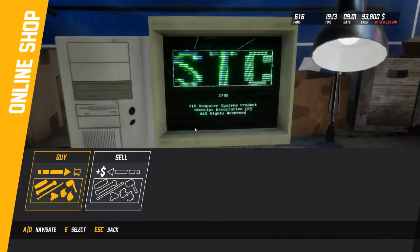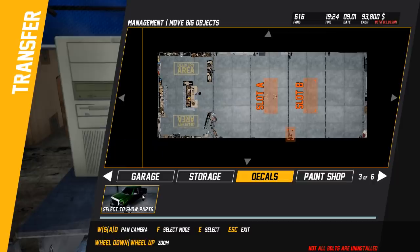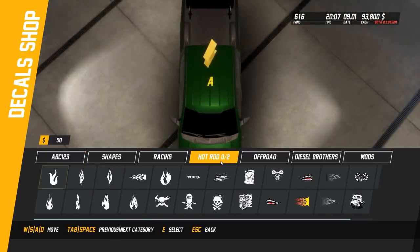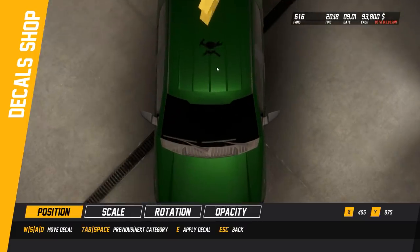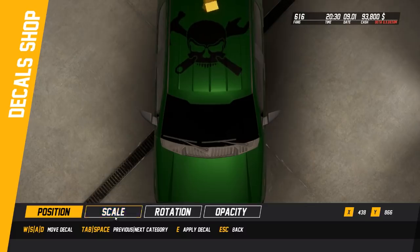Alright, those should be getting here soon. We're going to transfer this over to the decal place - put daggone decals on it. I don't know what's the deal with the decals but hot rod decals. We gotta do two decals - let's see what we can put on top. Gotta be hot rod. Let's do this one on top, I think this looks good. Let's scale it real big.